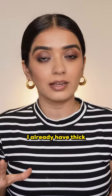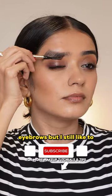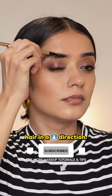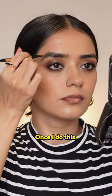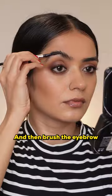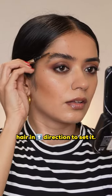I already have thick eyebrows but I still like to fill in the sparse areas, so I'm going to take the spoolie part and brush my eyebrow head in a downward direction. Once I do this, I'm going to fill all the sparse areas using this pencil and then brush the eyebrow head in an upward direction to set it.